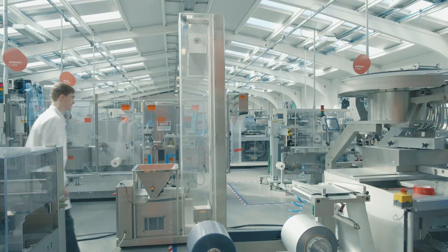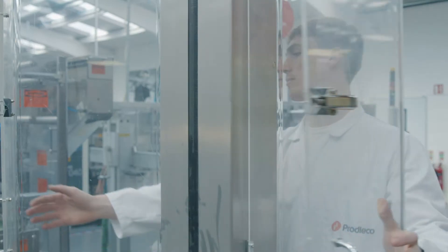Here at Prodico we believe there's always a better way. That's why when we set out to develop a lift system, we started by asking our customers. What we found was that the systems on the market are all clean in place and difficult to manoeuvre. This has a massive impact on changeover times and OEE.